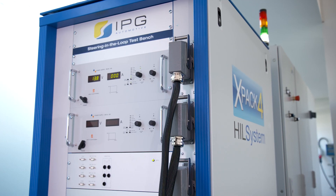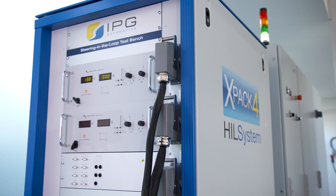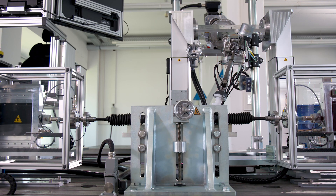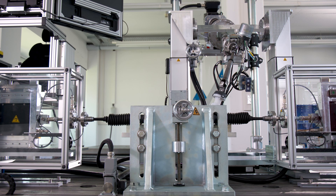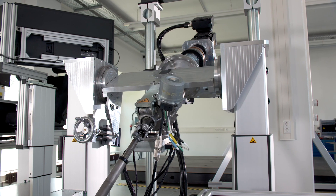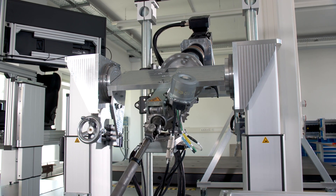It is controlled via the test bench, which transfers the correct steering angle to the steering system. In addition, the vehicle model is able to transmit the impact of environmental conditions to the steering through tie rod forces.